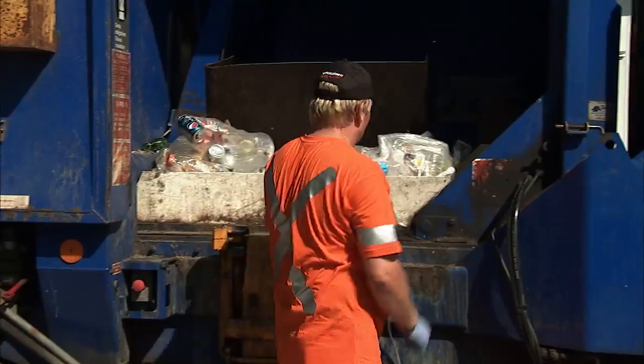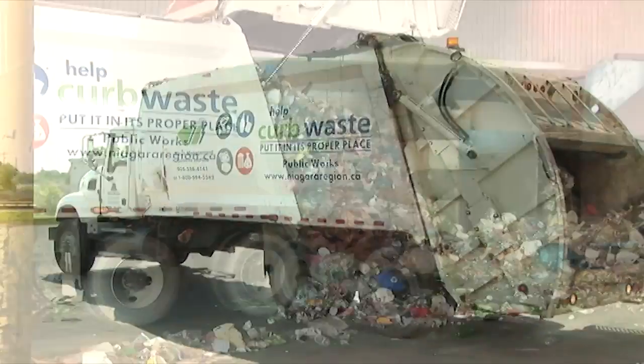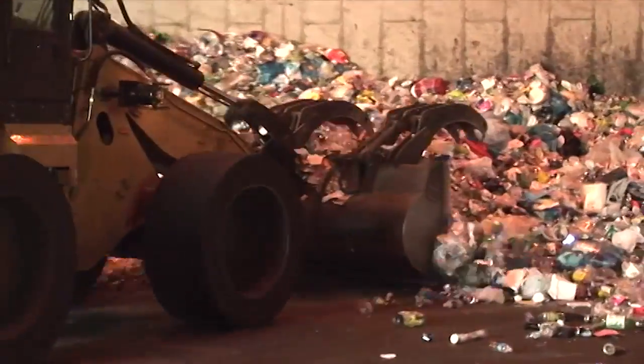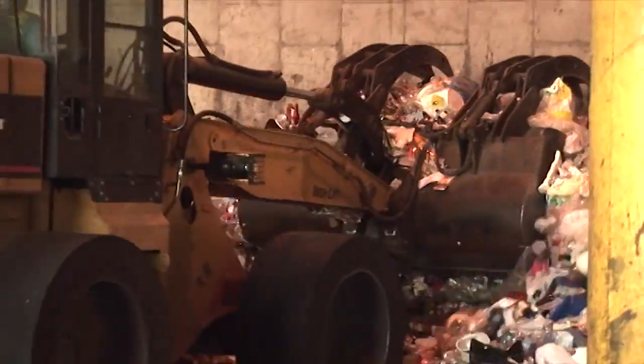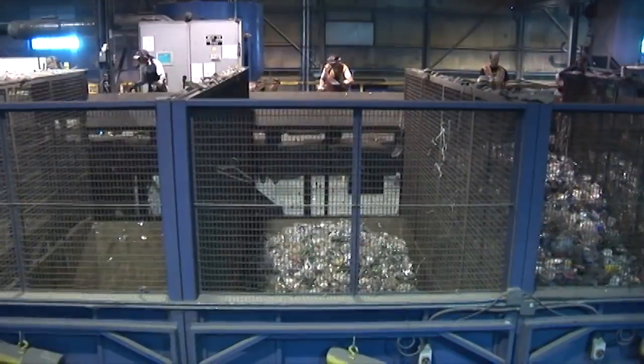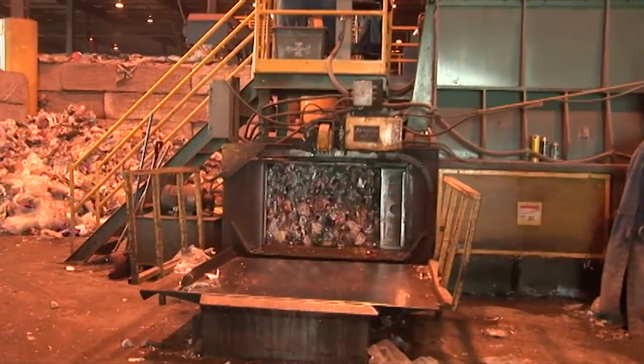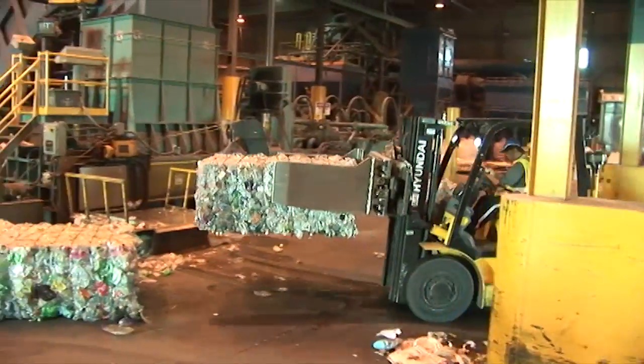Once recycled bottles are collected, they're sent to a recycling center. Trucks enter the center and deposit materials for processing. A front-end loader operator pushes recycled materials into a conveyor and takes all materials to pre-sort lines. Line sorters separate materials and the plastics are moved into bunkers below the lines where they're compressed into bales under high pressure and stored in loading areas.